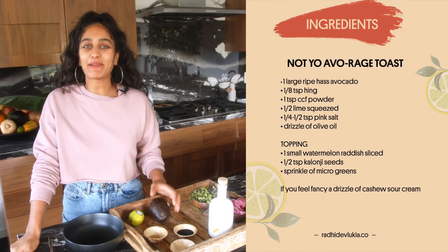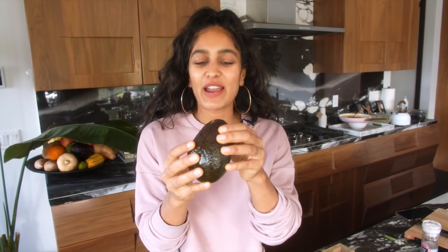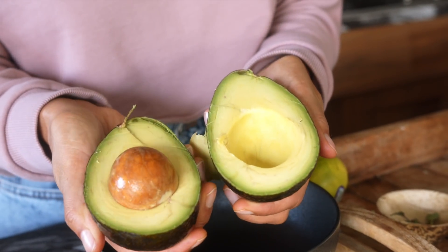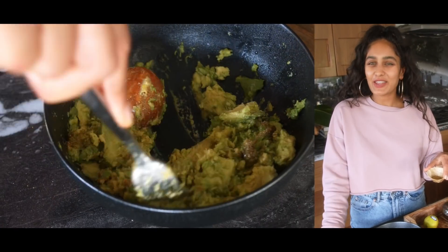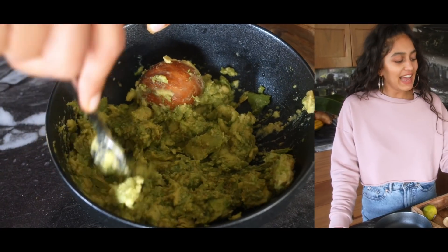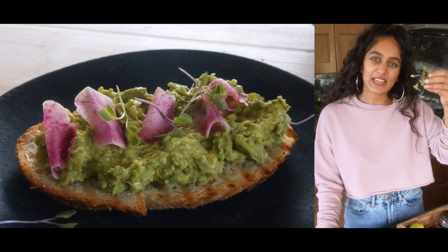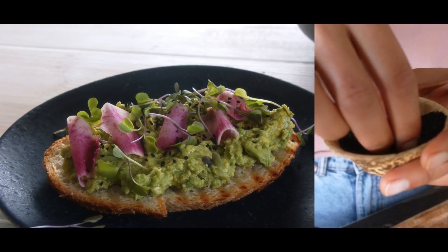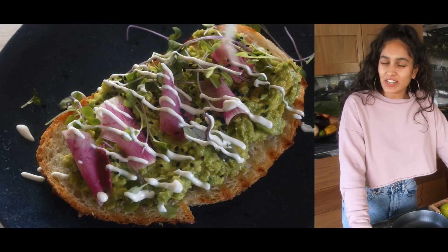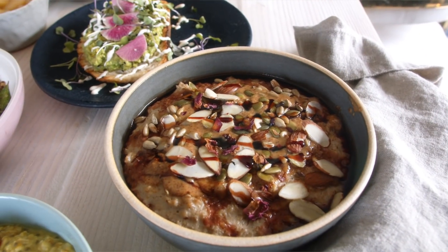Radhi's avo on toast — I know you've all heard of avocado toast before, but we're going to add some spices into it. This is inspired by my Ayurvedic teacher Divya; her restaurant in New York has incredible avocado toast — if you ever want to taste the best avocado toast of your life, go there. We have a Hass avocado, perfect texture for mashing. Into the avocado we put hing and CCF powder — the cumin, coriander, fennel powder I use very often — plus a little lime for zestiness and a bit of olive oil. I top it with beautiful watermelon radish, some micro greens, and kalonji — one of my favorite aromatic seeds — which I lightly toast and sprinkle on top. If you have a little extra time, I also make a cashew sour cream to drizzle on top.